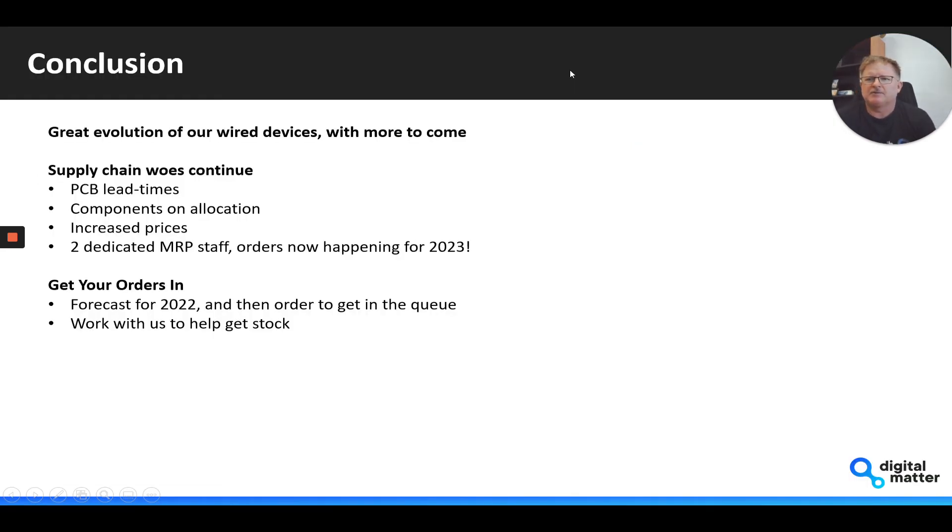In conclusion, where we're at in terms of the roadmap is a great evolution of our wired devices, with more to come. We are working on a new device to tackle some of the IoT sensor side of things, which would be able to be externally powered — more information on that shortly.